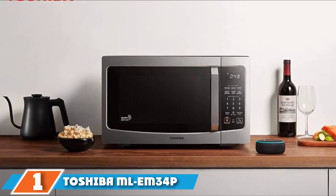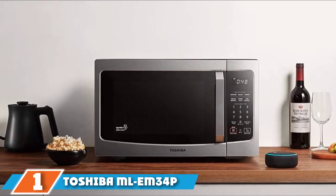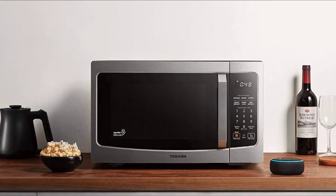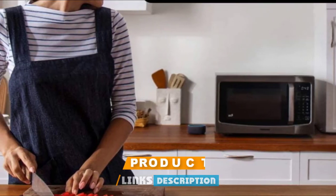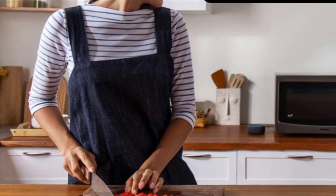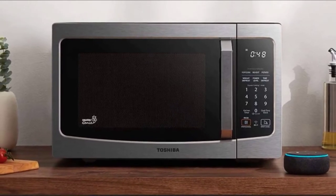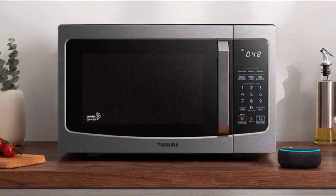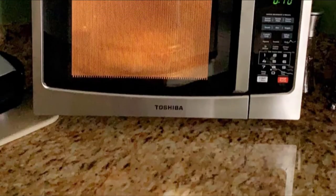At the first position of our list, we have the Toshiba ML-34P-SS Smart Countertop Microwave Oven. If you're looking for a microwave that can fit a lot of your cooking needs, this Toshiba is a great pick. The microwave has 1.3 cubic feet of interior space, comes in stainless steel, can be synced with Alexa for voice-activated use, and has an eco mode to save on operation costs.